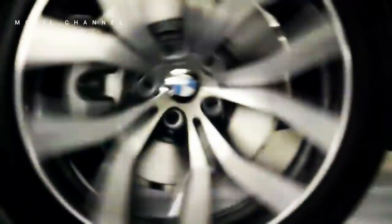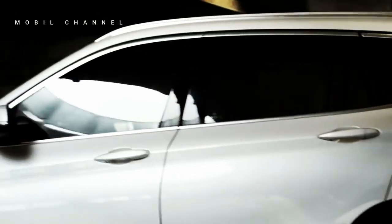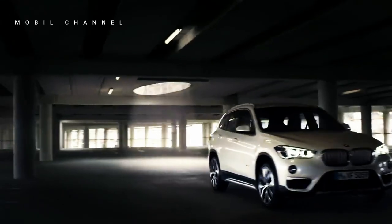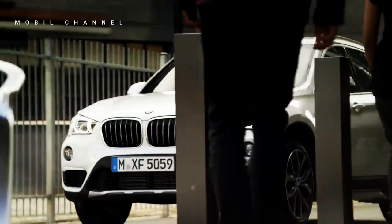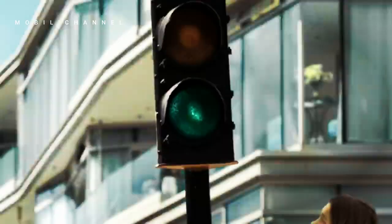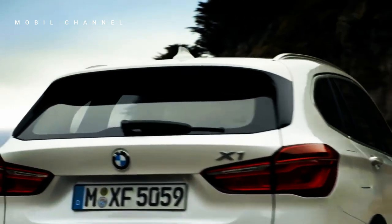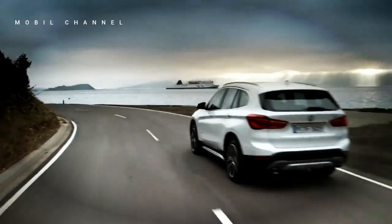BMW launches X1 refreshment for the Indonesian market. PT BMW Group Indonesia, the brand holder agent for BMW in Indonesia, is proud to introduce one of their newest sport activity vehicle models, namely the BMW X1. The version present in Indonesia is the entry-level type of several X1 variants. Even though it is the lowest SAV, the BMW X1 presents a variety of interesting changes.